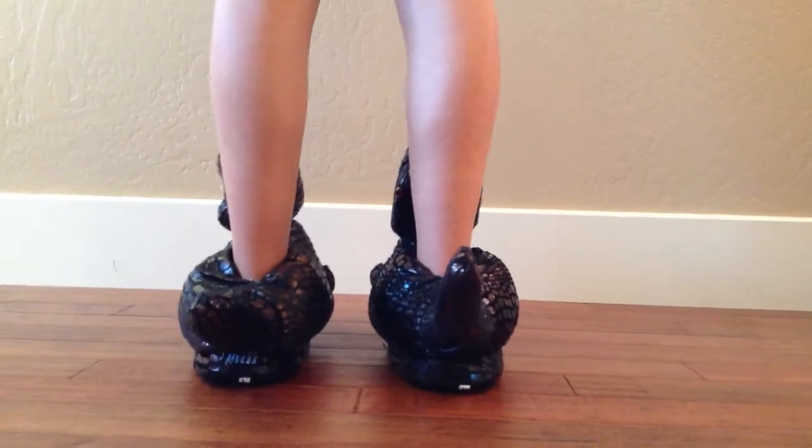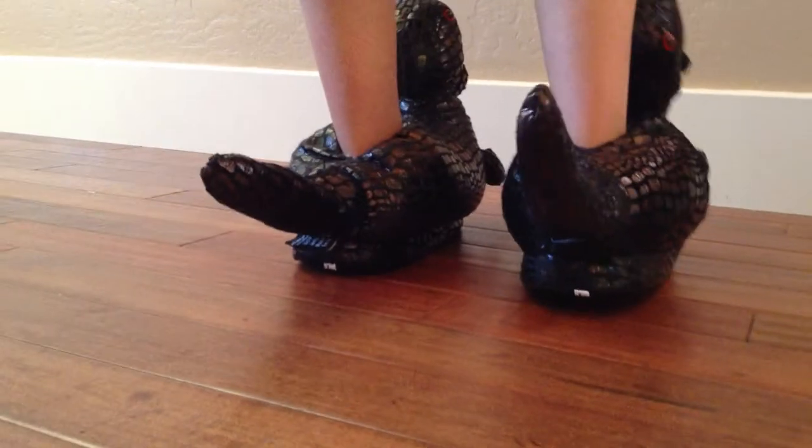If she turns around, you can see the back of them. They have long tails on the back. They're incredibly comfortable animal slippers.